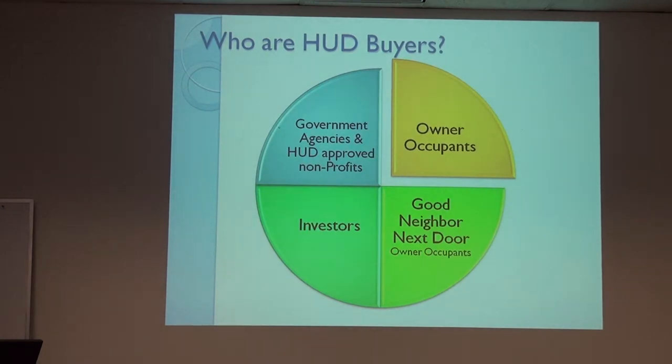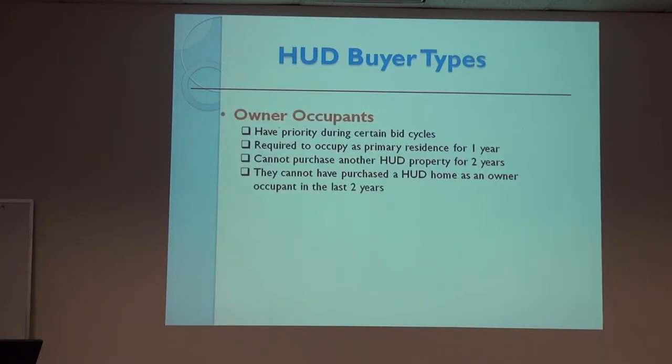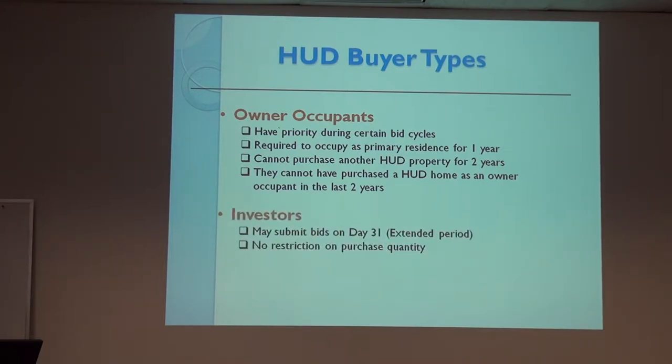So who are the HUD home buyers? We have owner-occupants, who have priority during certain bid periods. They're required to occupy the property for one year, cannot purchase another HUD property for two years, and cannot have purchased a HUD-owned home within the past two years to qualify. Investors are allowed to bid in the extended period, with no restriction — they can purchase as many as they want.